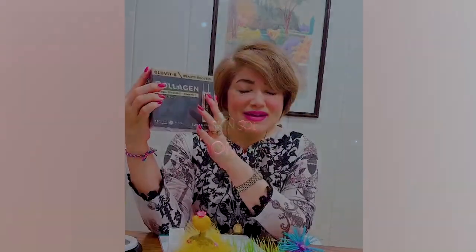Why wait? Start using it and get beautiful and renewed skin now.